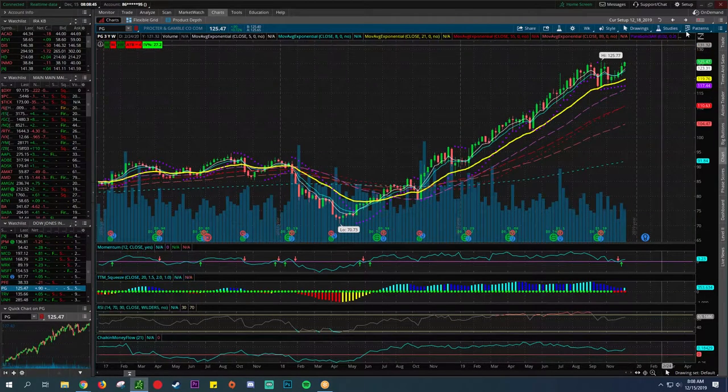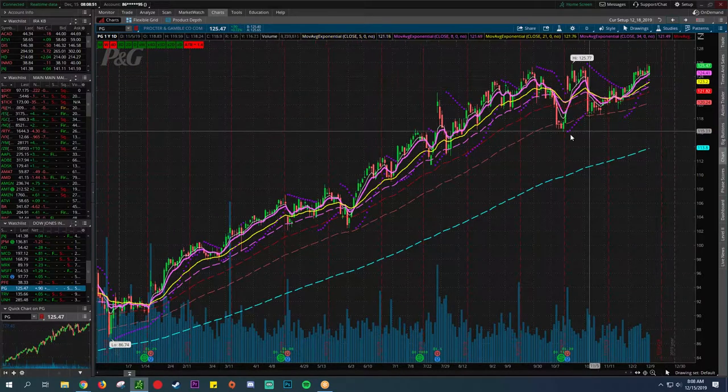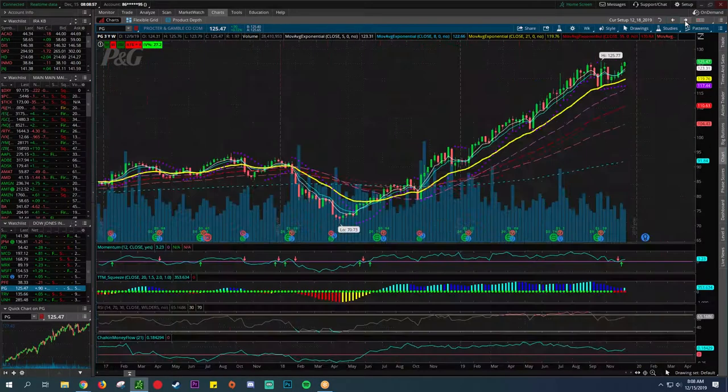Now we're going to PG — Procter and Gamble — your consumer staple kind of play. This has been gangbusters due to a lot of people fearing a recession — they've been buying into this. You can see this on the Chaikin Money Flow when the overall fears of recession were happening. I don't think you can find a prettier chart than this — this is why I love the 21 exponential moving average. This is a fantastic little play. It pays a nice hefty dividend of $0.74. That's a beautiful chart.